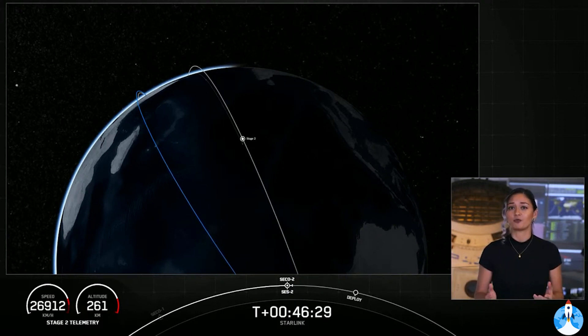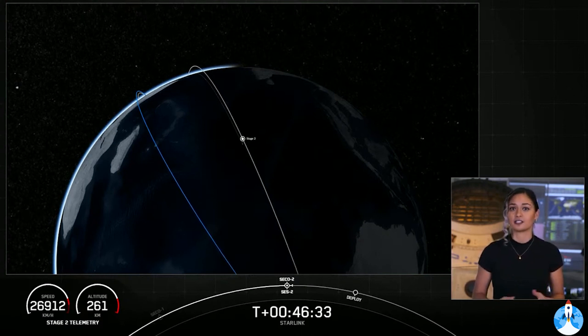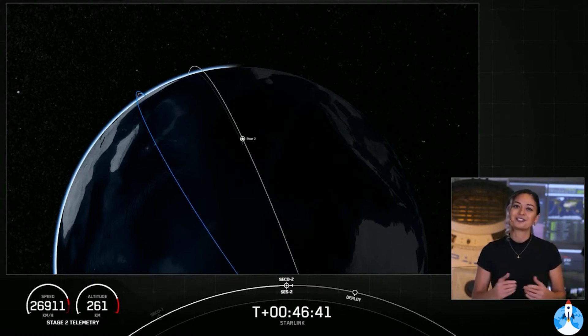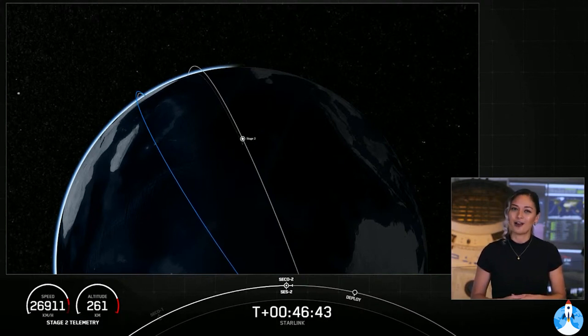During this coast phase, the spacecraft will start to spin along its central axis, giving the Starlink satellites the momentum they need to space themselves out after they deploy. Sit back and enjoy the space jams — we'll see you back here at T plus one hour and four minutes.